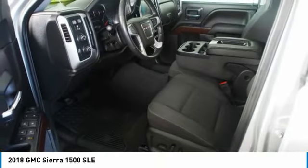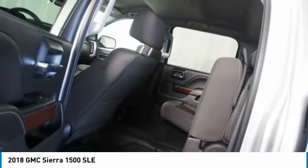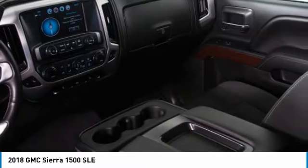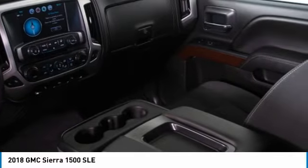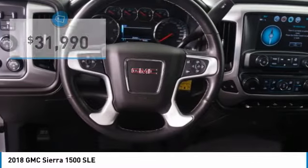Sierra 1500 now comes standard with a Vortex 6.2 liter and 5.3 liter V8 engine and an electronically controlled automatic transmission that combines high max hauling capability with precise control, and it's priced below $35,000.